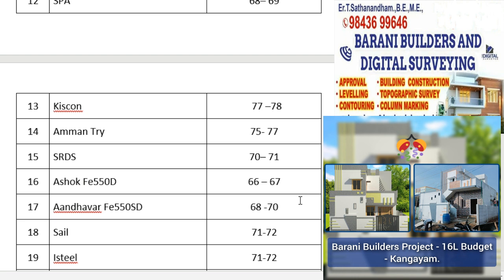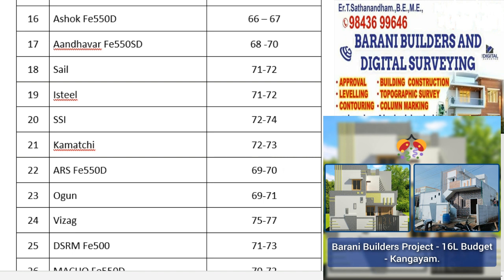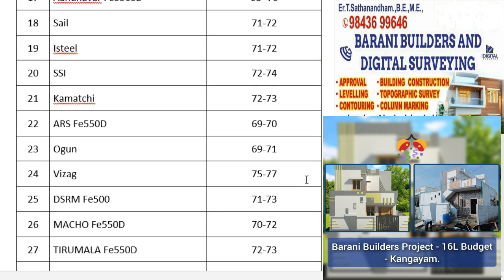Asok FE 550D is ₹67–60 per kg. Andavari FE 550SD is ₹78–70 per kg. Sale TMD is ₹79–70 per kg. IST is ₹79–70 per kg. SSA 10S is ₹80–71 per kg. Karan GTMD is ₹80–70 per kg. PSA Final is ₹78–70 per kg. Torque FE 550D is ₹79–70 per kg.